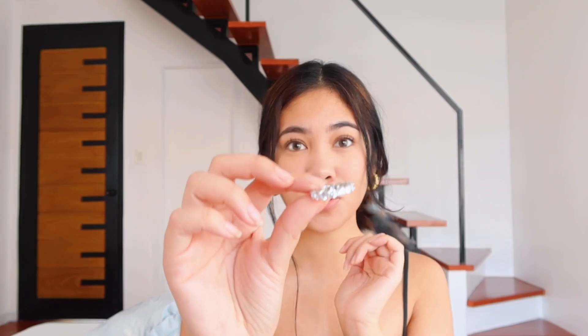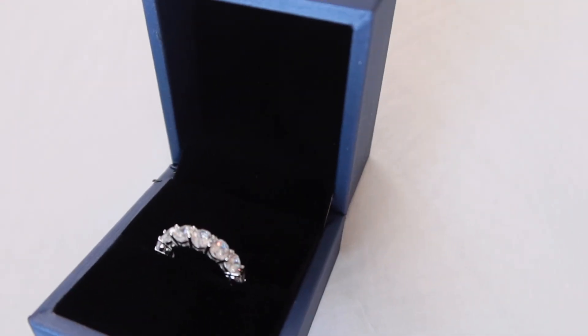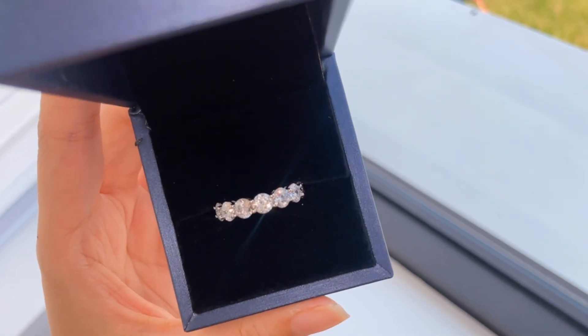So we're gonna start with the ring. I got a US 7.5. This one's called the Eternity Round Created White Sapphire — look at her, it's so good! I have so many gold rings but I don't have any rings this color, so I really like this one.